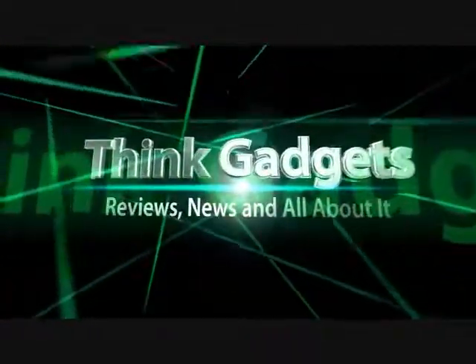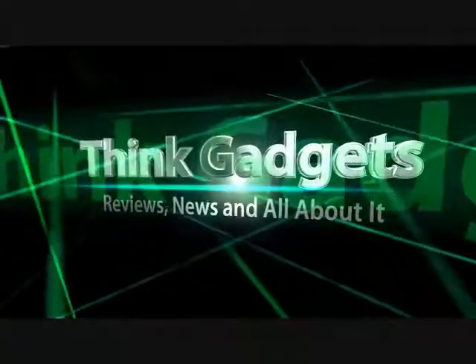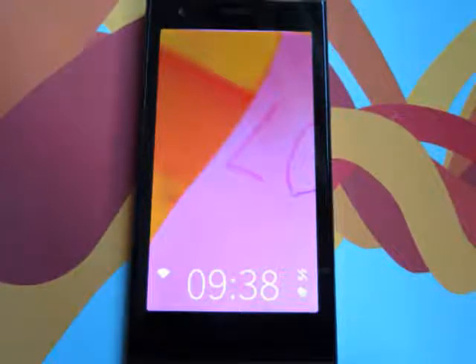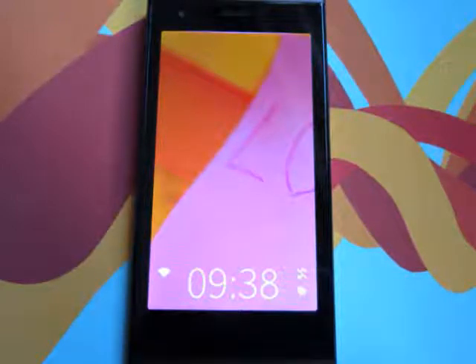Think Gadget Reviews, News, and all about it. What we want is something a bit risky. Something to take a gamble on. An indie, alternative OS phone with heart.